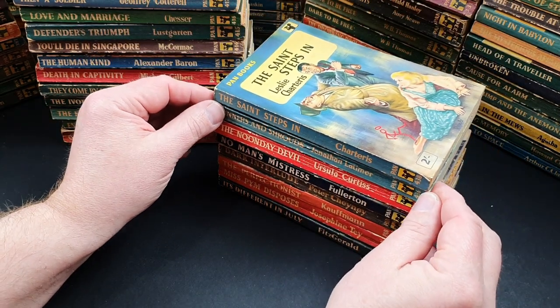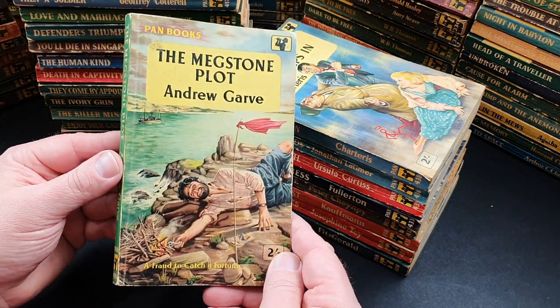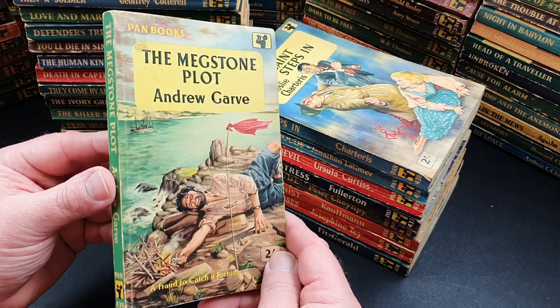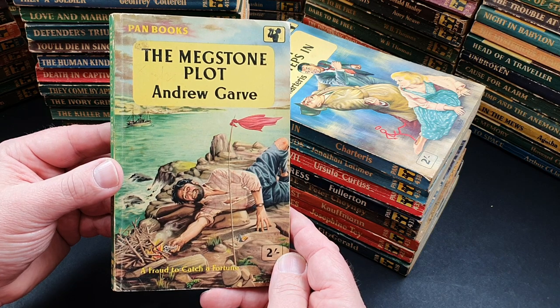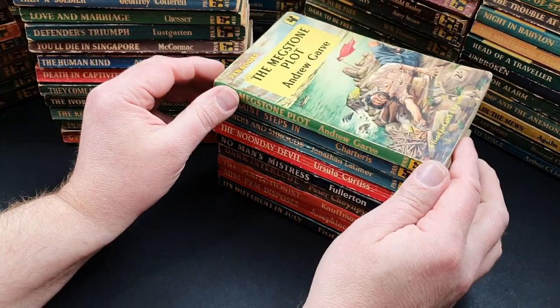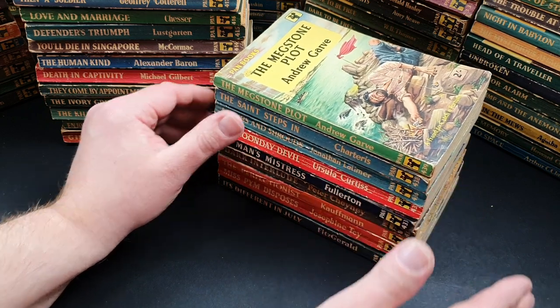The very last one in this Numbered Only series is number 439 by Andrew Garve — The Meg Stone Plot: A Fraud to Catch a Fortune. So that ends my run of looking at all the numbered Pan books. I know I haven't got them all, but I've certainly got a fair wedge in there.